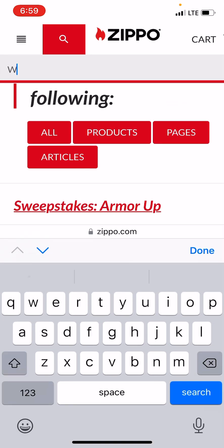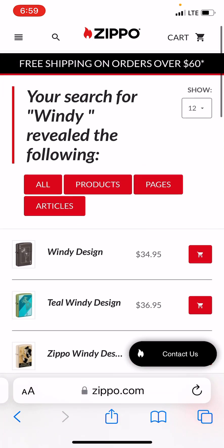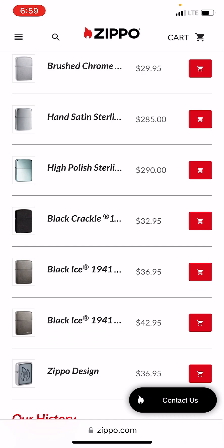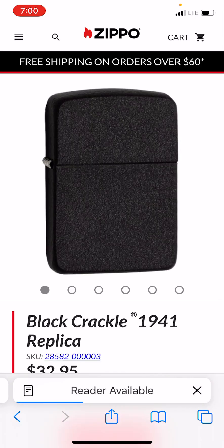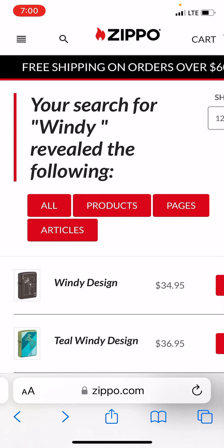Or if you want to go down the rabbit hole of collecting Windys — they offer a lot in Windy and there's a lot out there; they've been making them for many years. Let's do one more: say I want the 1941 replica — put it in and the Zippos come up. You've got the black crackle, the black ice, and they're good-looking Zippos. The reason these were made was for World War II — and if I'm wrong, put it in the comments below. I hope this helps anybody who needs it.